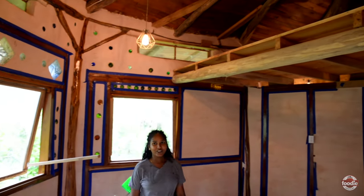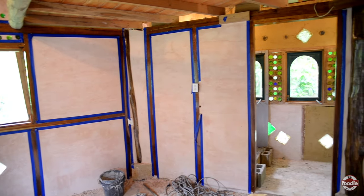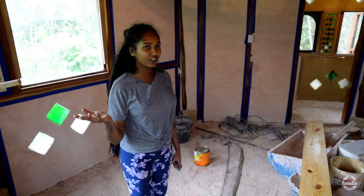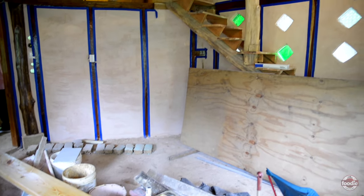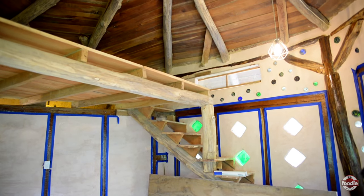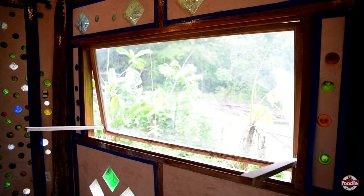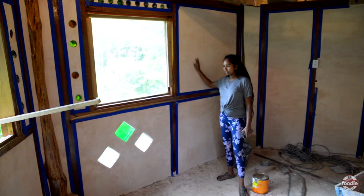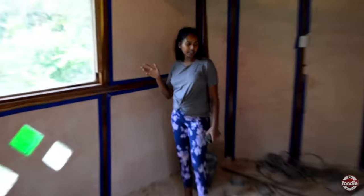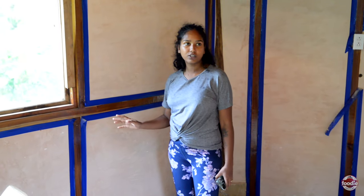We have the finishing plasters on all the walls and we've varnished some of the wood. So this is what the end product of the house is going to look like. We still have to do the floor and we still have to varnish the loft and do some work on the loft and the stairs, but all the windows and everything is all varnished and sanded. The walls are also plastered with our limestone and sand mixture, and that is totally dust free, totally sealed off.